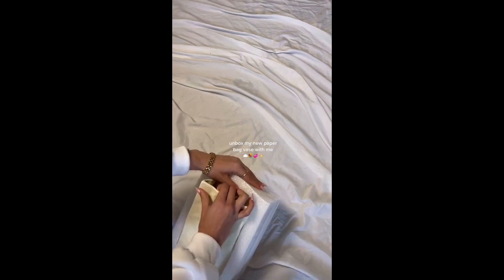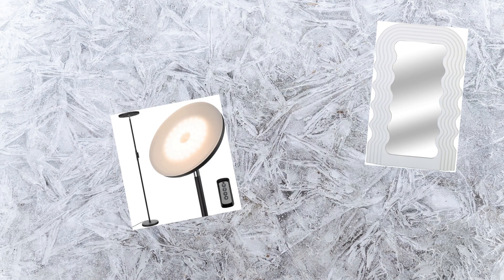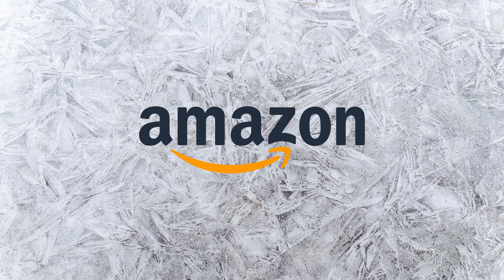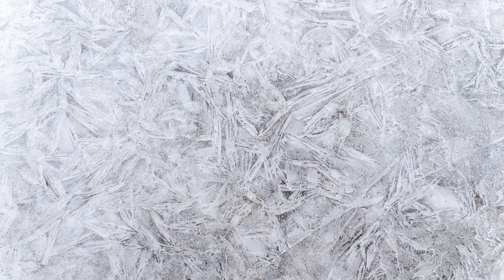Be sure to check out the bag-shaped ceramic vase. With its elegant design, it's sure to become a focal point in any room. You can shop for all of these amazing products right now on Amazon — just head to the video description below to find the links to purchase. So what are you waiting for? Add some style and personality to your home today with these amazing decor products.